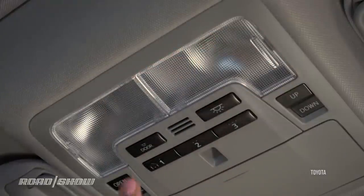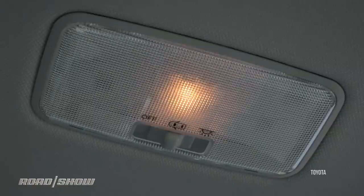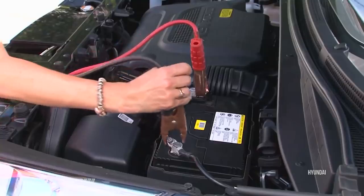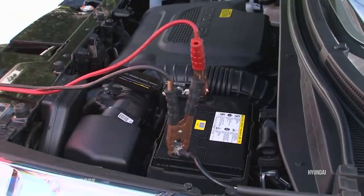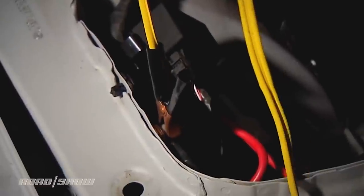Every car has various dome light settings — you want to learn those. If you jumpstart your car, it's better to connect the black wire to a ground on the body, not to the ground on the battery. Many late model cars have a special stud for just that.